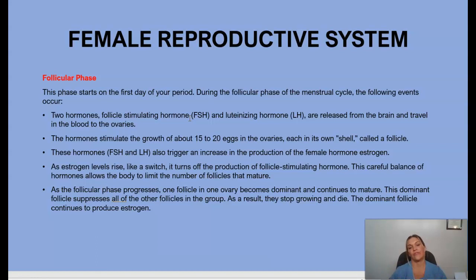As the follicular phase progresses, one follicle in one ovary becomes dominant and continues to mature. This dominant follicle suppresses all others — as a result, they stop growing and die. The dominant follicle continues to produce estrogen.